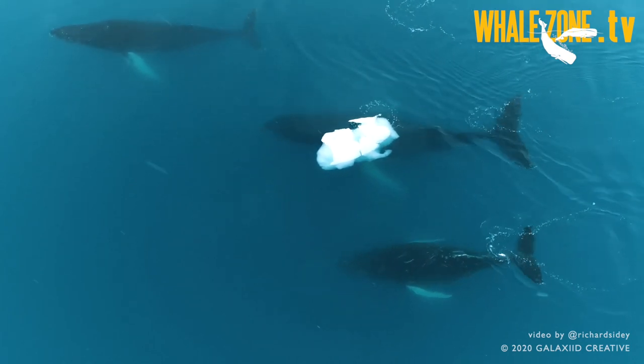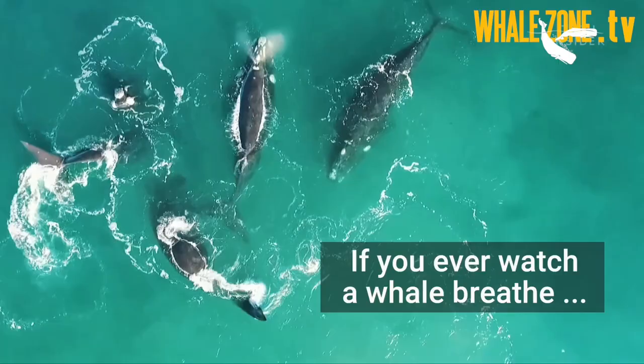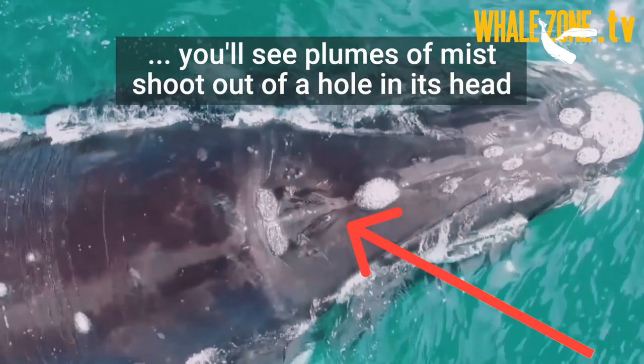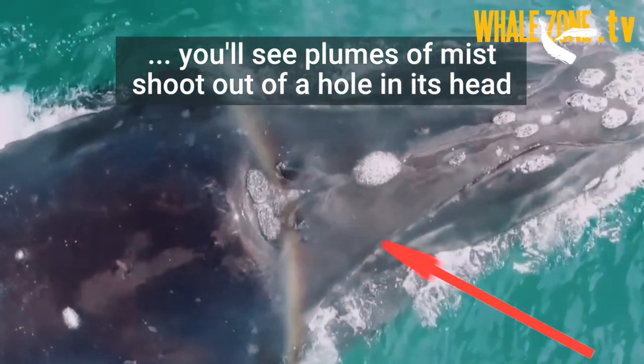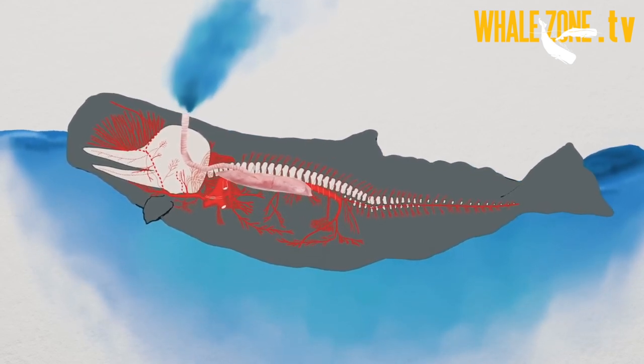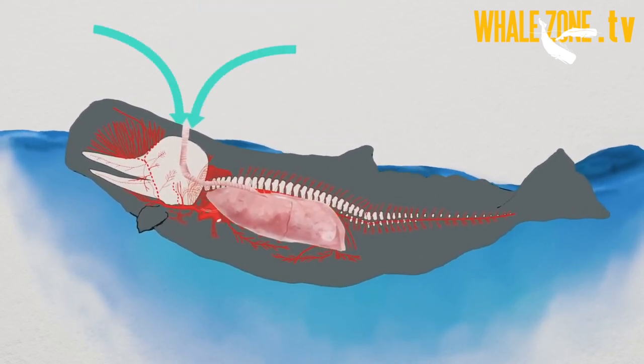In comparison, humans can renew only 10 to 15%. Cetaceans use the blowholes to breathe, which are the equivalent of human nostrils. During evolution, the blowholes migrated to the top of the head, making it easier to breathe at the water surface.